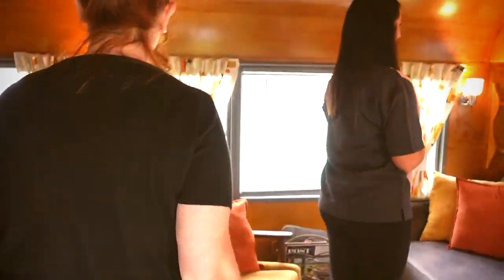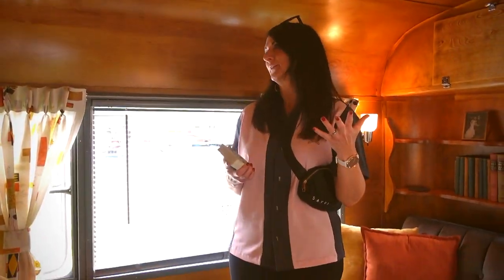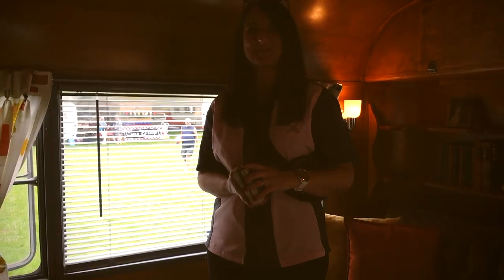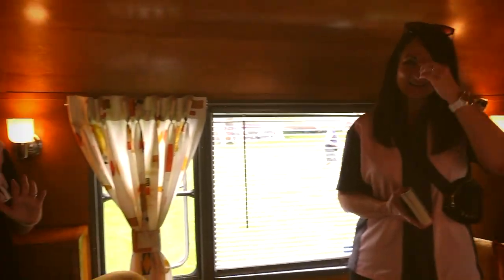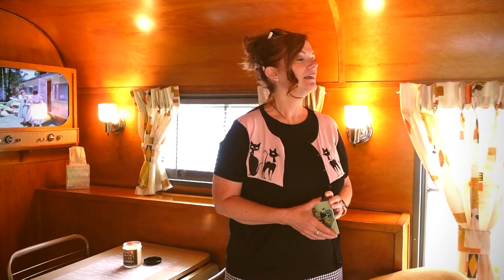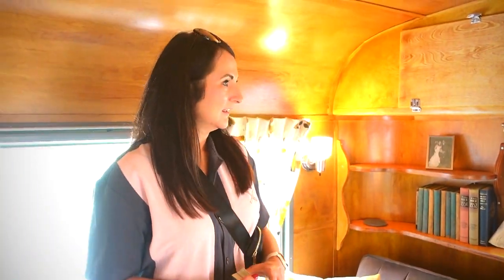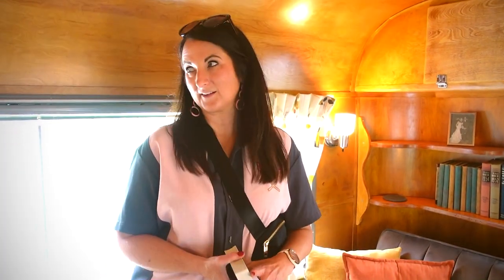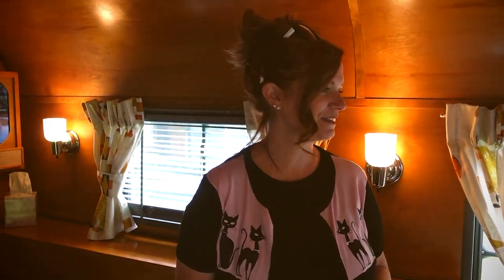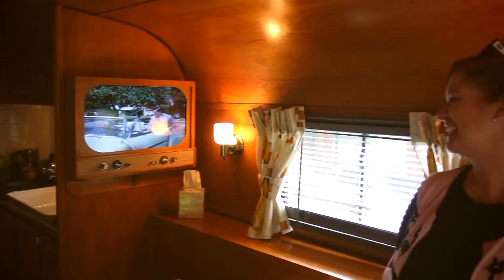Oh my gosh, the color — it just glows. Thank you. Some trailers are pretty dark, still pretty, but this is light enough that the light kind of reflects off it. It feels warm but not too dark. I definitely love this color. I want these built-in shelves. Those were original — we had to replace some of the pieces, but we were able to put it back together.